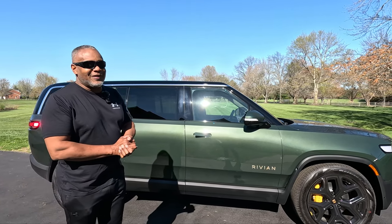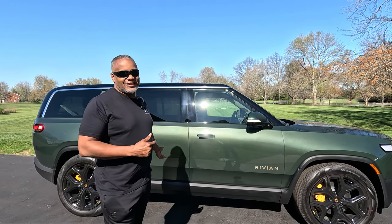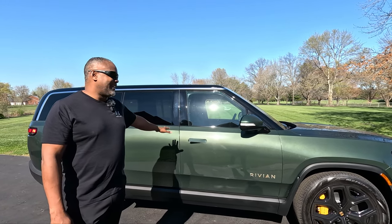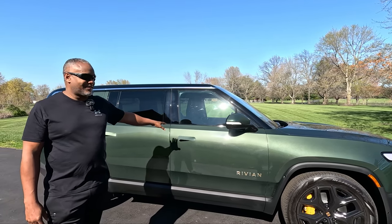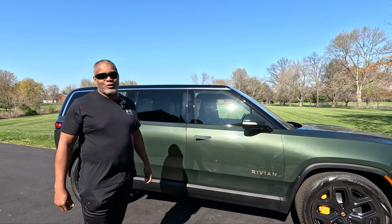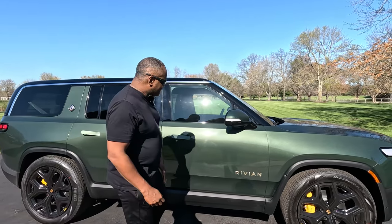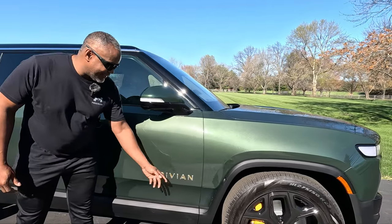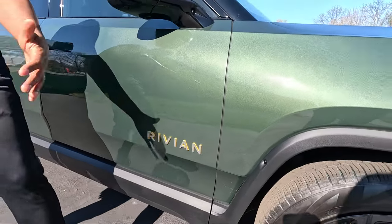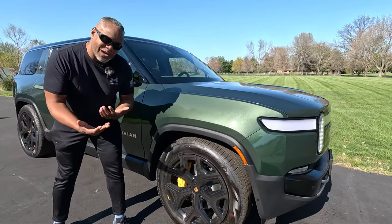Thankfully, Rivian has some awesome lease deals. Otherwise we probably wouldn't have this vehicle because this is a $100,000 vehicle — that's quite expensive. In my opinion, that price needs to come down. It's a little too much money for what you're getting, and more than most people are willing or able to spend. But I really like the Rivian badging here — you have the compass yellow accenting and I really like the way it stands out against the green, also with the brake calipers.